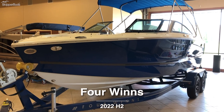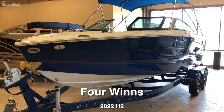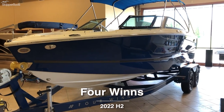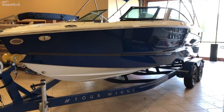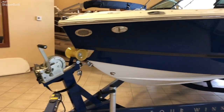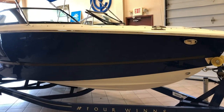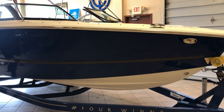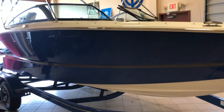Welcome. Here is the 2022 Four Winds H2 new boat here in Sturgeon Bay, Wisconsin, stock number FW21462. This boat has the Mercury 4.5 250 horse Bravo 3 DTS engine. You can see it here in denim blue with a tropical white interior and a phantom gray gel accent stripe.